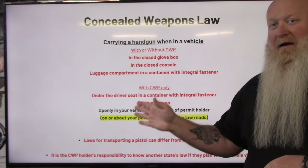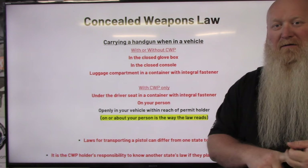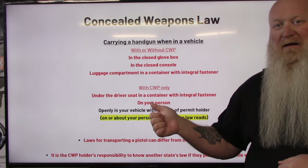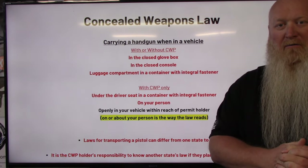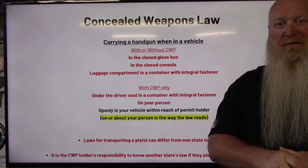This is specifically about a loaded handgun. If you're talking about AR pistols, AK pistols, rifles, truck guns, shotguns, bullpups — anything like that does not fall into this category. You have to follow the state's transportation laws for long guns, and we will have a video coming up talking about that.